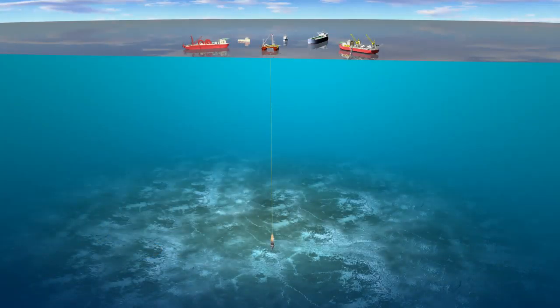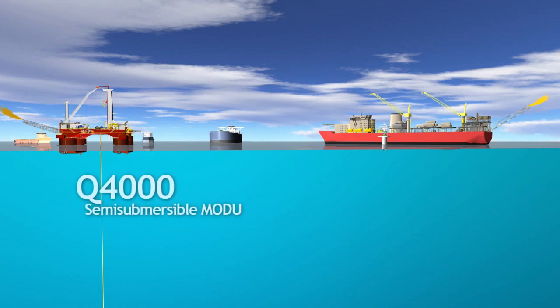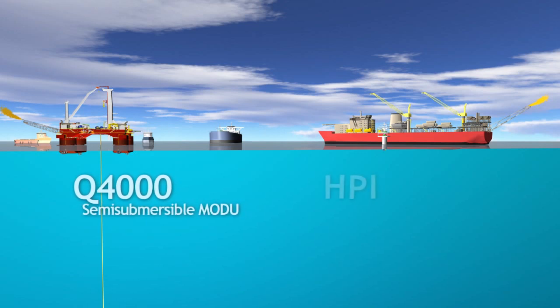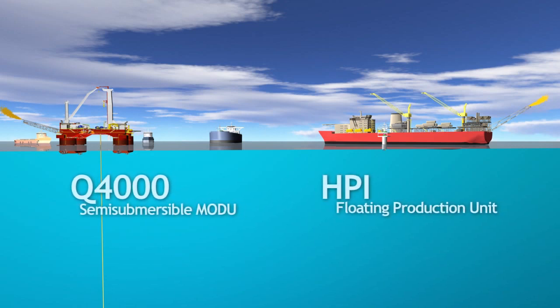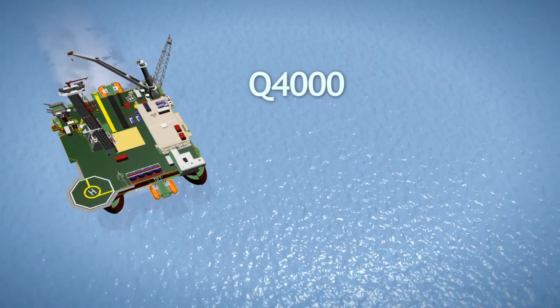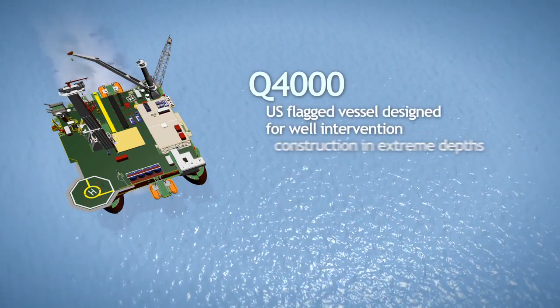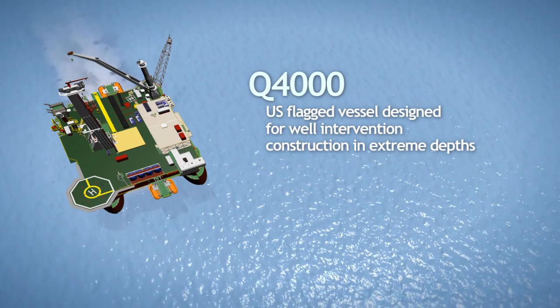The surface vessels tasked with processing spilled oil and flaring gas are Helix's Q4000 semi-submersible MODU and the Helix Producer 1 floating production unit coupled with a storage tanker. The dynamically positioned Q4000 is a U.S. flagged vessel specifically designed for well intervention and construction in extreme depths of water.